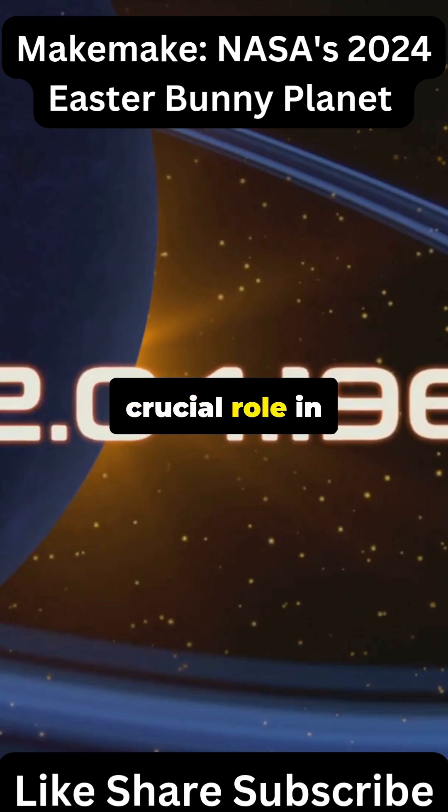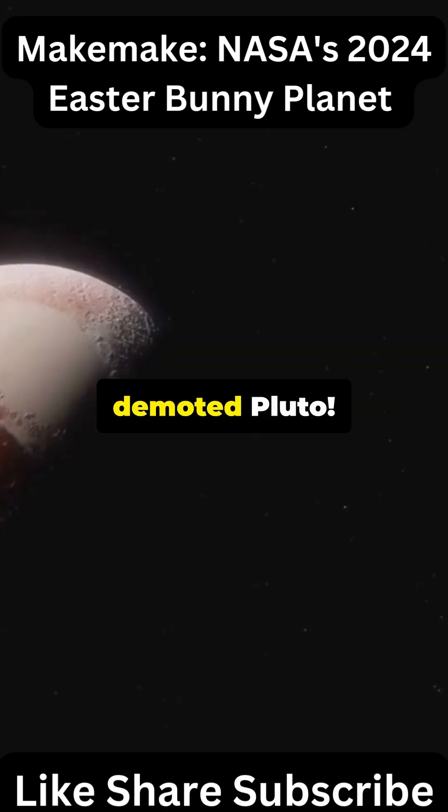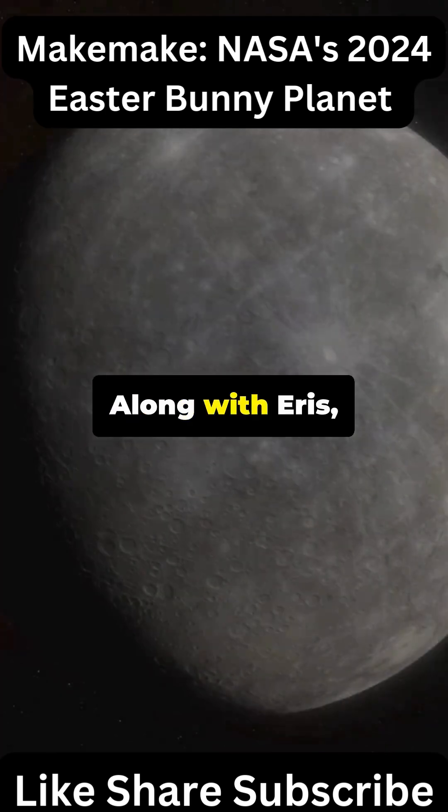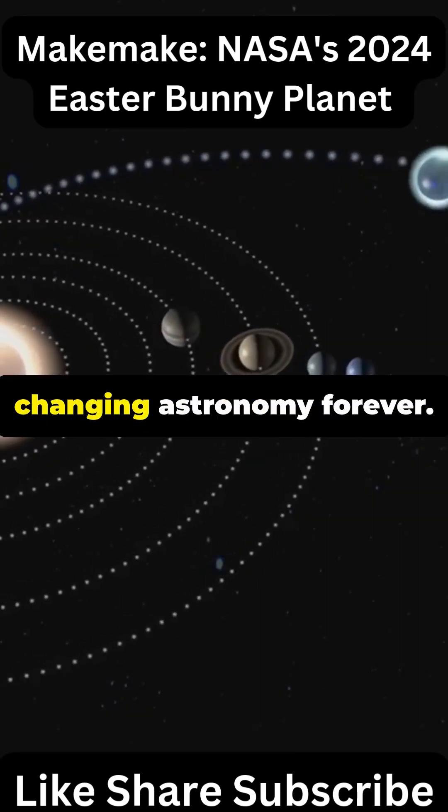Makemake played a crucial role in history. Its 2005 discovery helped force the debate that demoted Pluto. Along with Eris, Makemake proved there were dozens of Pluto-sized worlds, changing astronomy forever.